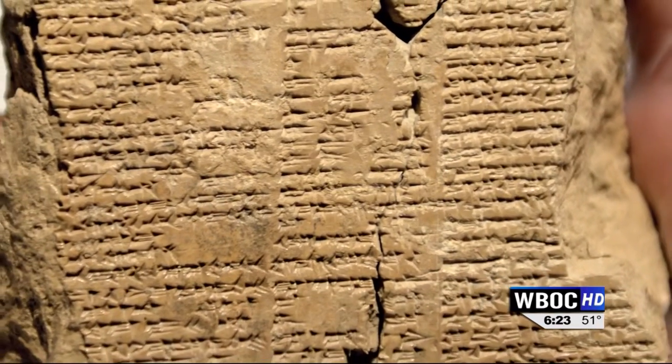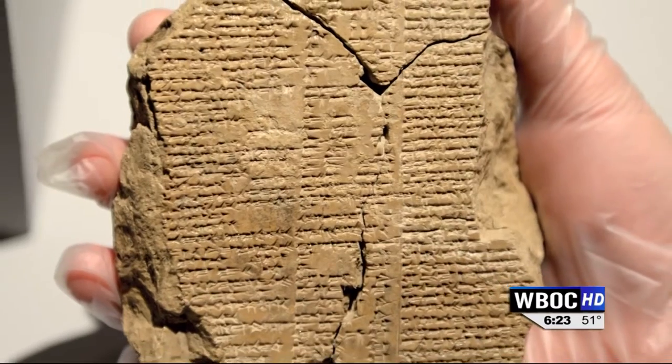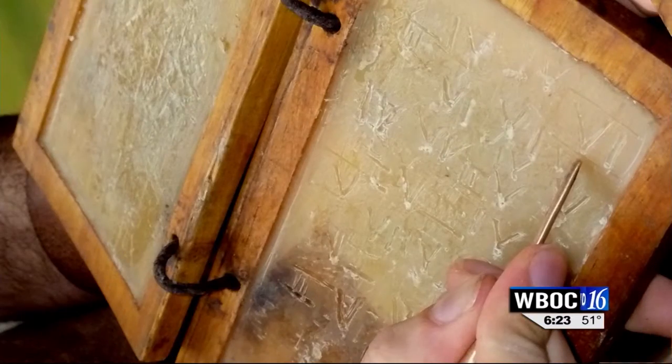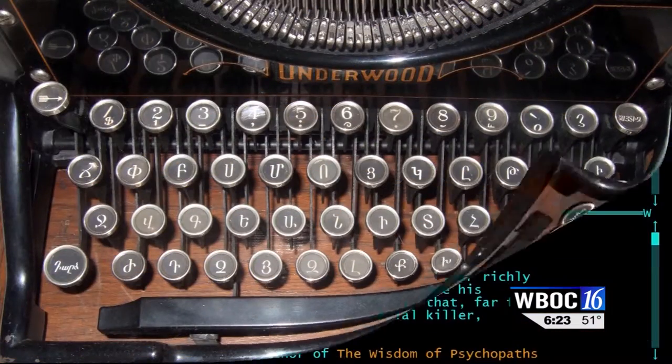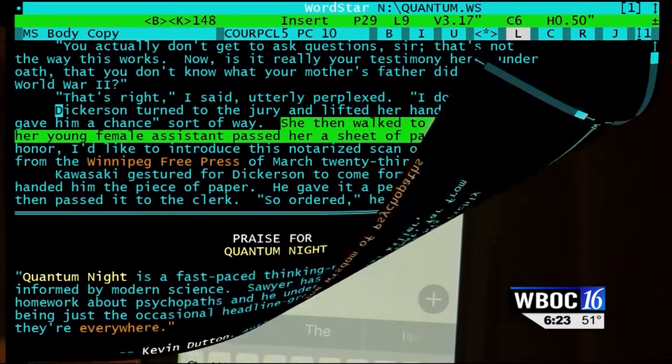Ever since we humans started writing thousands of years ago, we've searched for ways to make the process easier. Clay gave way to wax and wax to paper, hands to typewriters, typewriters to word processors, and now we have a new incarnation: the writing assistant.